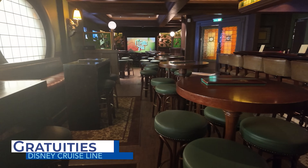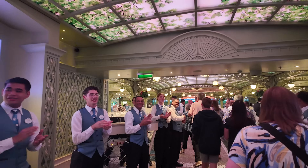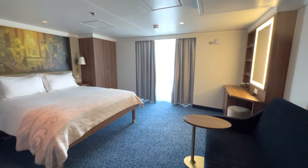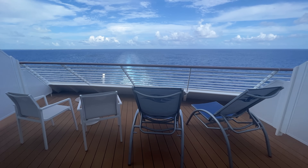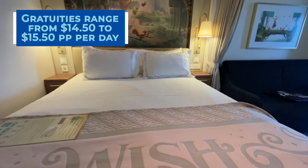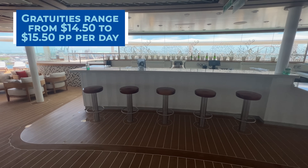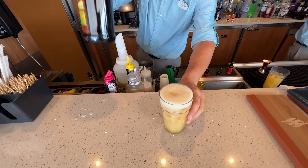Gratuities are additional service charges not part of your cruise fare. These charges are split amongst the Disney Cruise Line staff that made your vacation great. These additional fees are a per-person, per-day amount charged to every guest on board. Guests can prepay these fees or have them added to their onboard account at the conclusion of the cruise. Currently, for standard rooms, the gratuity charge is $14.50 per person per day, whereas concierge and suite staterooms are charged $15.50 per person per day. For any crew members that made your trip extra special, guests can of course tip extra in addition to these standard charges.